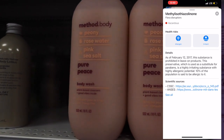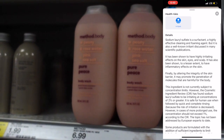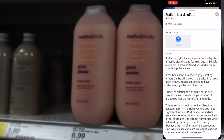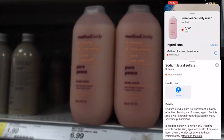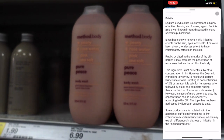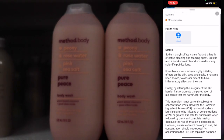Here's another ingredient where ten percent of the population is said to be allergic to it, and it is prohibited on leave-on products. This is another preservative that substitutes for parabens and is highly irritating. There's also a sulfate called sodium lauryl sulfate — it's irritating at concentrations of two percent or greater. It is safe when followed by quick and complete rinsing, but in cases of more prolonged use, the concentration should not exceed more than one percent.